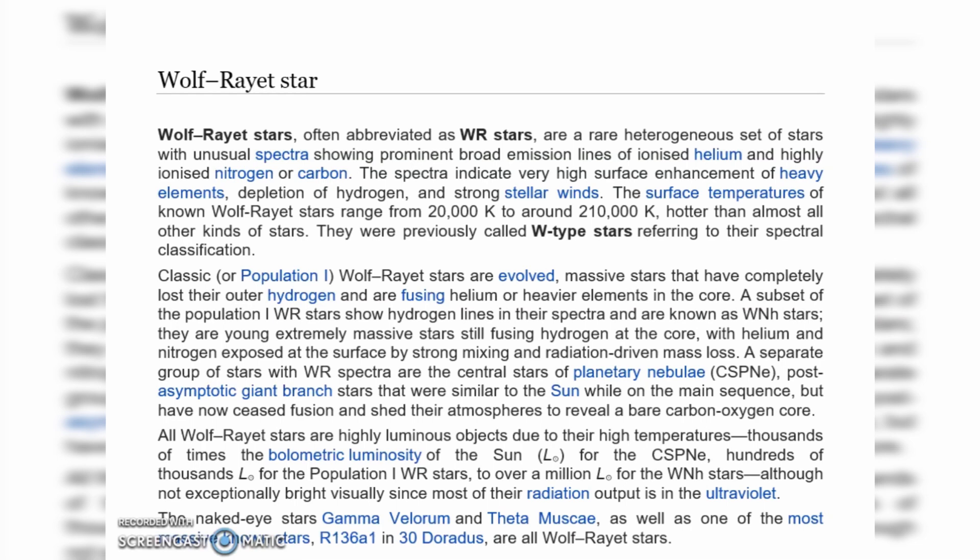The surface temperature of known Wolf-Rayet stars ranges from 20,000 K to around 210,000 K, hotter than almost all other kinds of stars. They were previously called W-type stars, referring to their spectral classification.